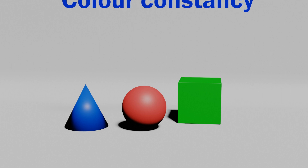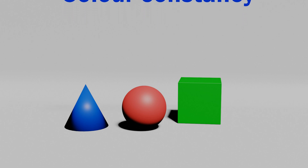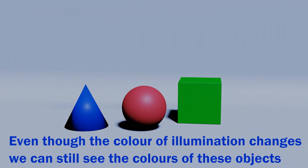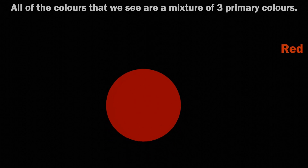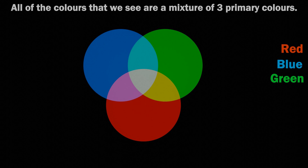Why does this illusion happen? Well, this is an example of colour constancy — the idea that our brains correct what they see in relation to the perceived colour of illumination. This allows us to see a red ball no matter what the illumination is. Our brains are constantly making compensations, perceiving colour based on what's around it, giving our brain the framework it needs to perform that correction. The narrow strips of colour fool our brain into thinking the illumination is coloured, and that fools us into thinking these grey circles are also coloured.